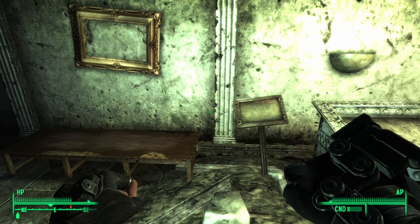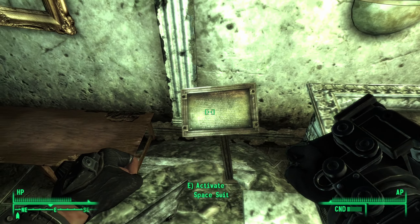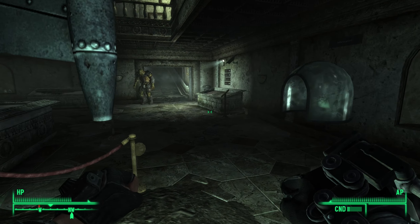There's another one up there looking for me. A space suit! This is the actual USSA deep space suit worn by Captain Carl Bell on May 5th, 1961. Captain Bell is credited as being the first human in space on board the space capsule Defiant Seven, but this has been constantly refuted by both the Soviet Union and China. Defiant Seven's flight lasted for a total of 12 minutes and 7 seconds as it achieved one full revolution around the Earth. Space racey kind of stuff.